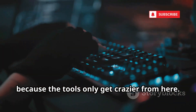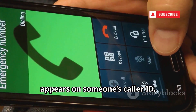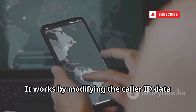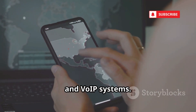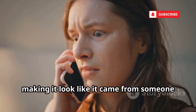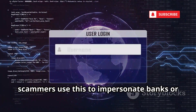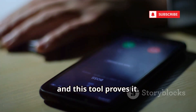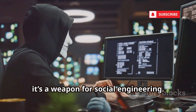Next up is the CallerID Spoofer, a tool that lets you change the number that appears on someone's caller ID. You could make it look like you're calling from anywhere, even the recipient's own number. It works by modifying the CallerID data before it reaches the recipient, exploiting weaknesses in phone networks and VoIP systems. We demonstrated this by spoofing a call to a friend, making it look like it came from someone else — instant confusion. Scammers use this to impersonate banks or government agencies and trick people. Security researchers use spoofers to test vulnerabilities, but in the wrong hands it's a weapon for social engineering.